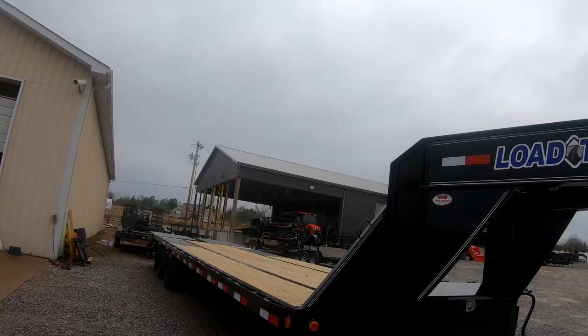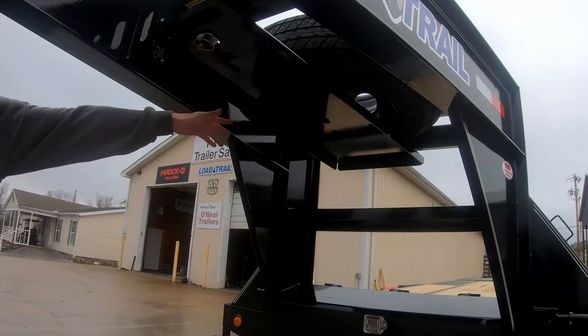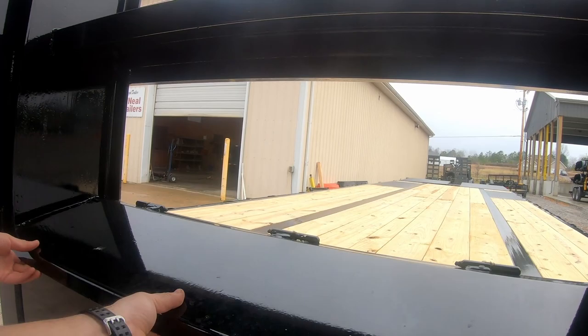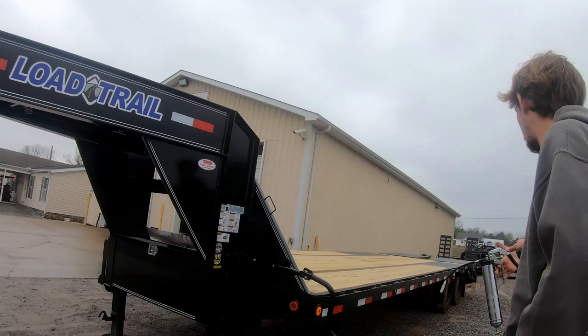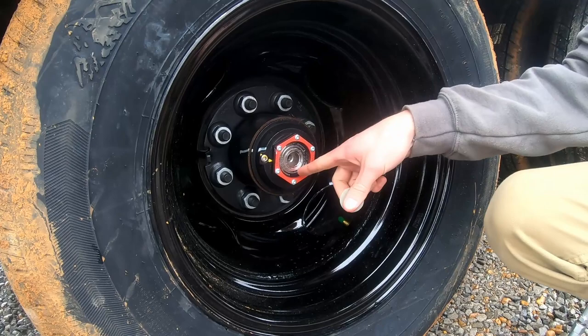The trailer has sidesteps on both sides, dual spring-loaded jacks, a spare tire up in the neck that folds down, a toolbox, and a winch plate ready to mount — just drill the holes to fit. There's a welded battery tray already in place. For service, the big things are preventing the jacks from freezing and checking the oil in the hubs. You pull the cap off, get your flashlight, and check the level.